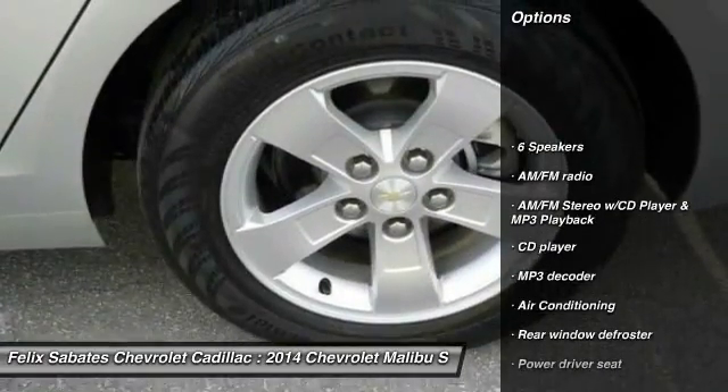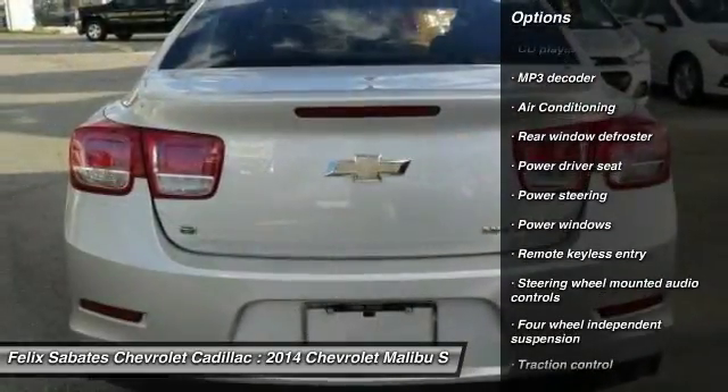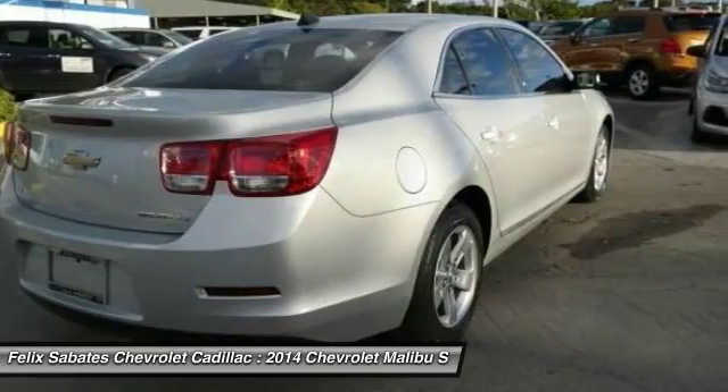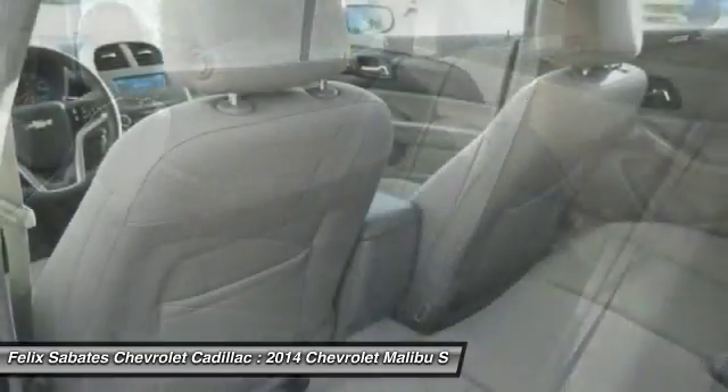Traction control, dual airbags, air conditioning, alloy wheels, power steering, four-wheel disc brakes, center armrest, AM FM stereo with CD player and MP3 WMA capability. Compass, security system.